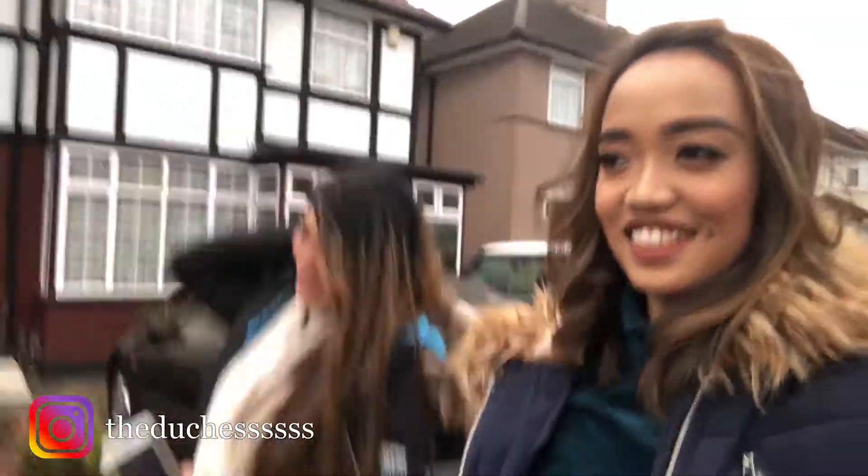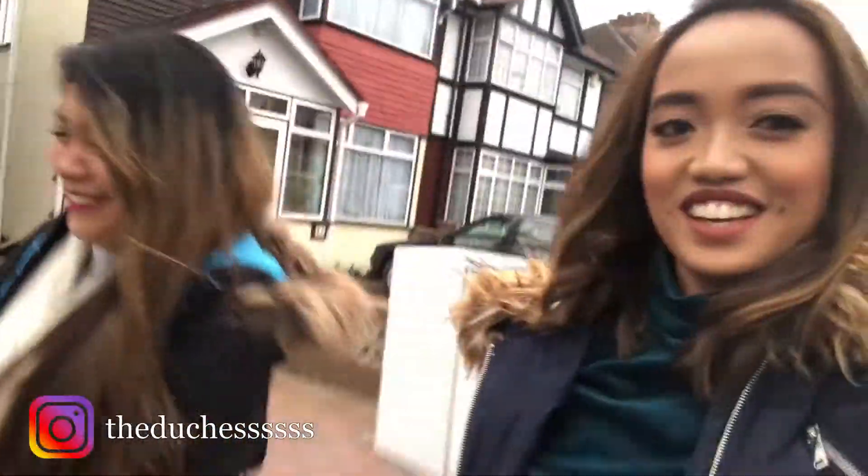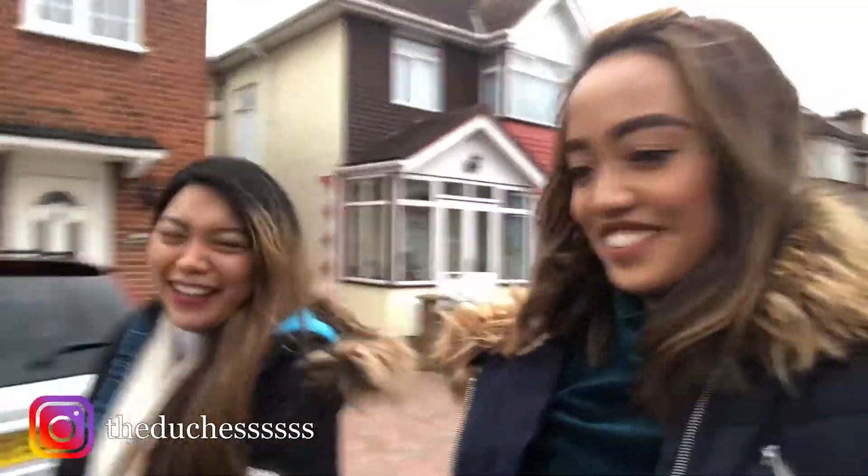Hi! I'm here with my friend Marinelle and we are going to Guru Makeup Emporium Makeup Masterclass today in High Street Kensington, and we are very excited — we are going to take the train to get there. Hello! She's a bit shy. So we'll catch up later. Bye!